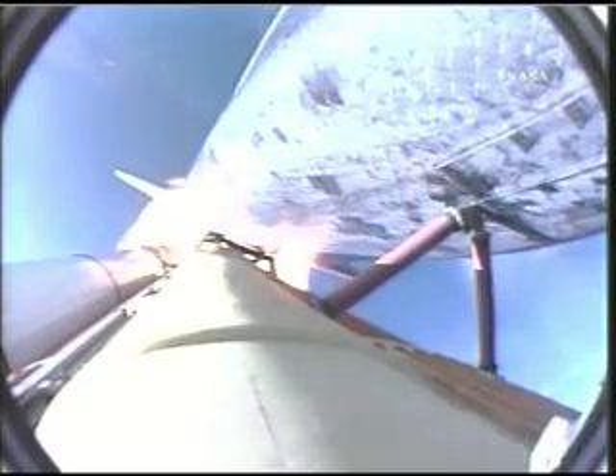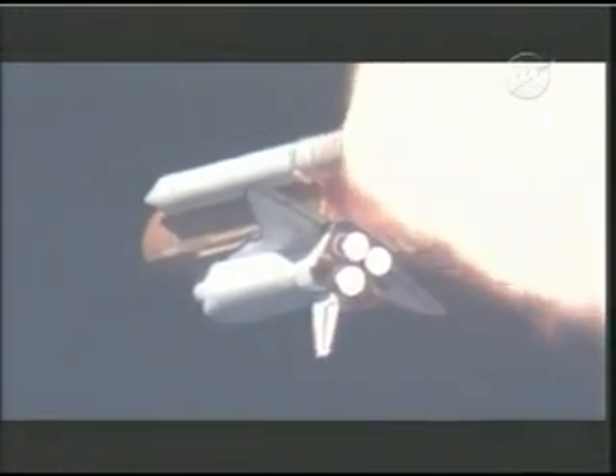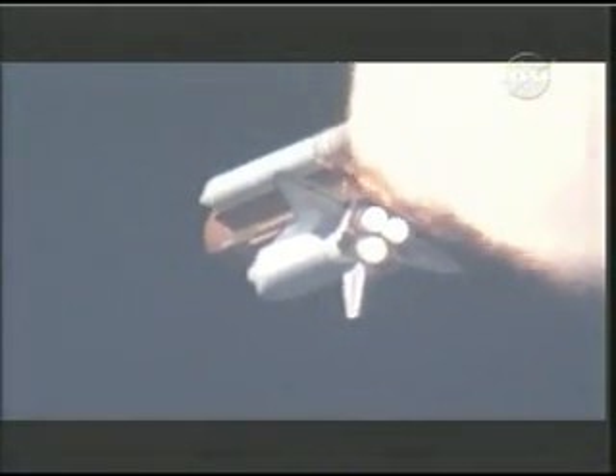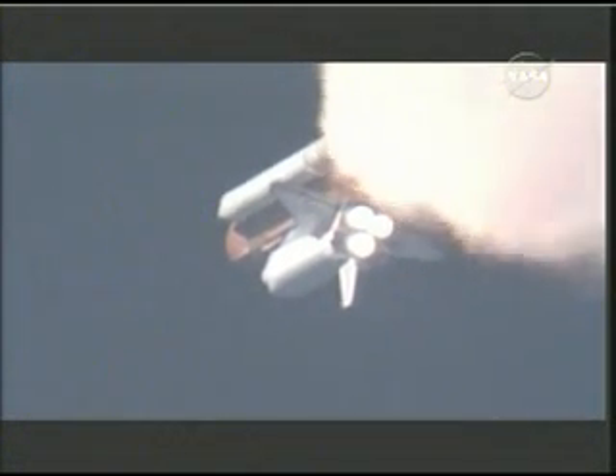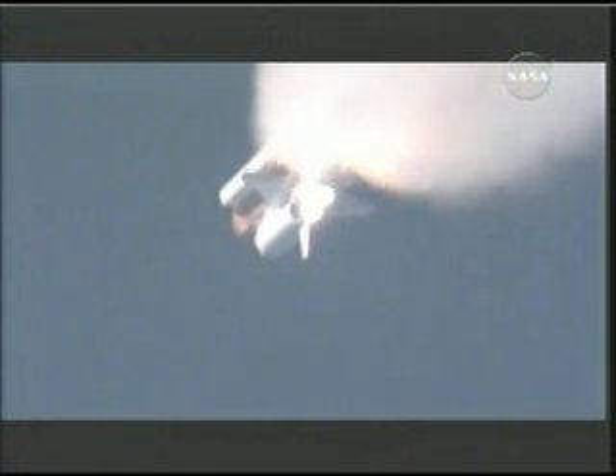At liftoff, the fully-fueled shuttle, boosters, and external tank weighed four and a half million pounds. It has now burned half that liftoff weight in propellant. One minute, thirty seconds. All hydraulic systems in good shape. The electricity-producing fuel cells also in excellent shape as Atlantis heads downrange — eighteen miles from the Kennedy Space Center at an altitude of eighteen miles. The next event is burnout and separation of the twin solid rocket boosters, which are burning propellant at a rate of eleven thousand pounds per second.